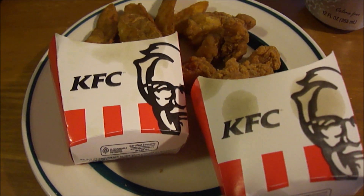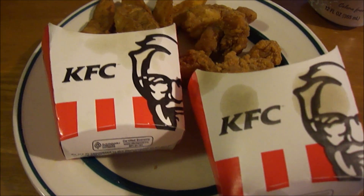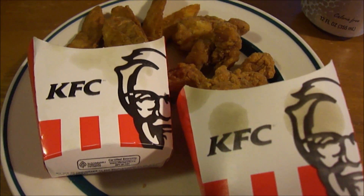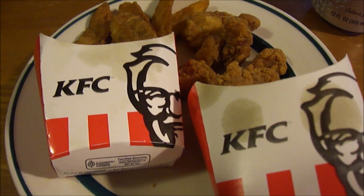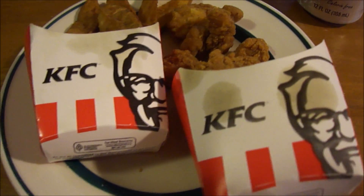Hey my legion, how y'all doing today? I'm here today to review KFC's Popcorn Chicken Go Cup, and this was $2.99. They didn't put it in a go cup either — because last time I did a review of the go cup, the chicken tender one or chicken little one, they actually had a go cup. They just put it in two things.